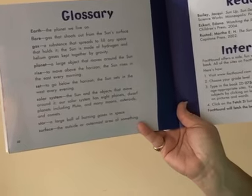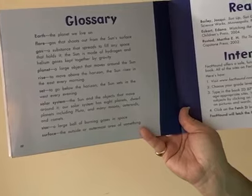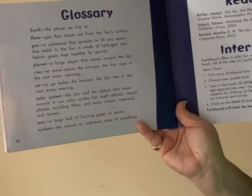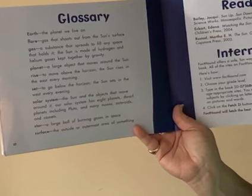The Sun is made of hydrogen and helium gases kept together by gravity. Planet: a large object that moves around the Sun. Rise: to move above the horizon. The Sun rises in the east every morning. Set: to go below the horizon. The Sun sets in the west every evening.